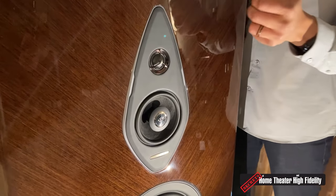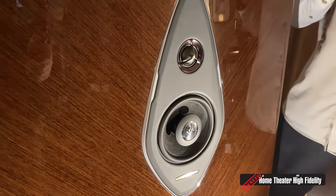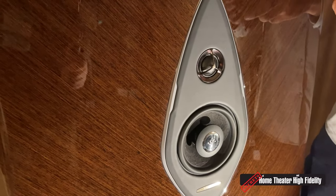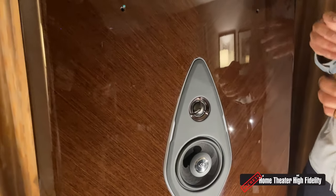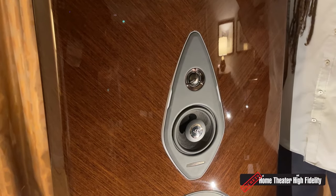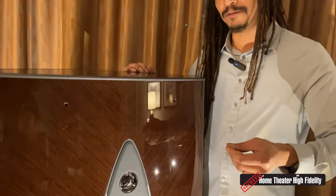Our tweeter in every model from the Sonetto and up has something called a rear labyrinth attached to the back of it. The rear labyrinth is a puck of wood with a laser etching on the back — the part that adheres to the back of the tweeter — so there are no parallel surfaces and no consistent depth. It's a completely irrational shape, which means you're not going to get reflections; everything will completely cancel itself out. Because we have that rear labyrinth and an additional sealed chamber, we created something so simple I can't believe we were the first ones to think of it.